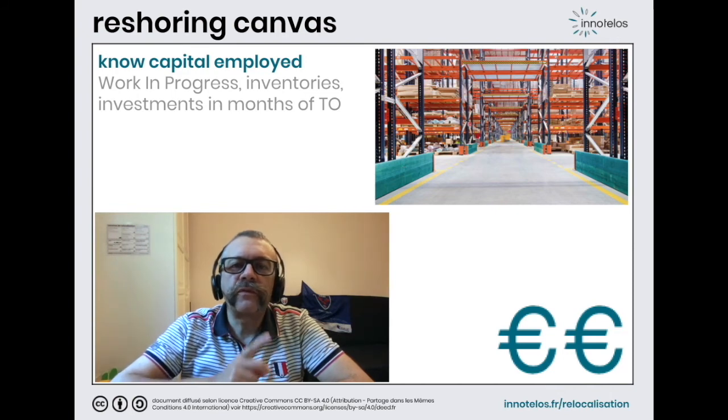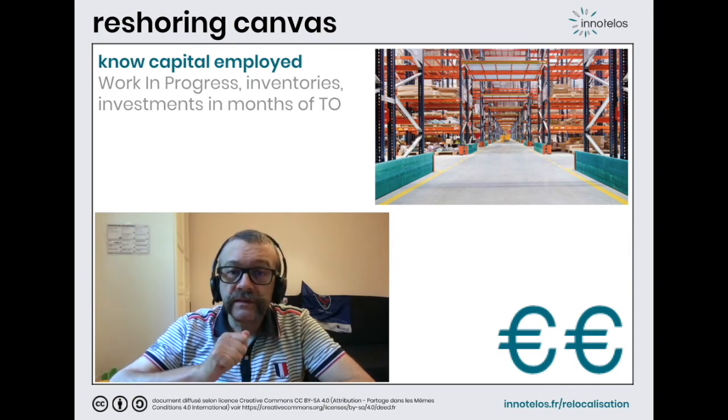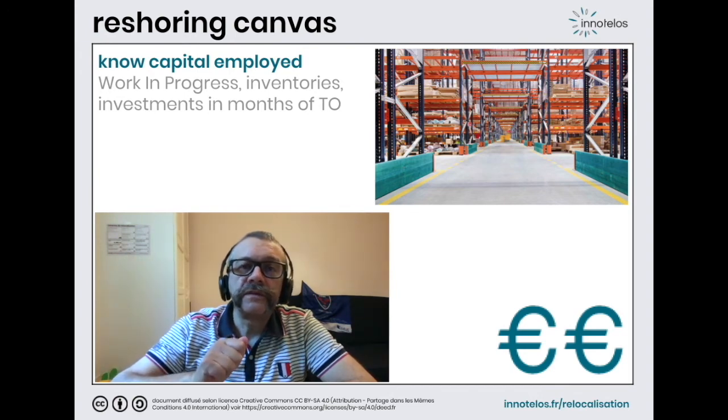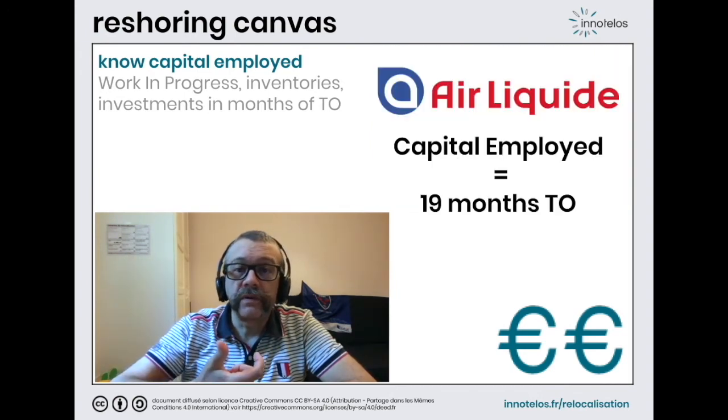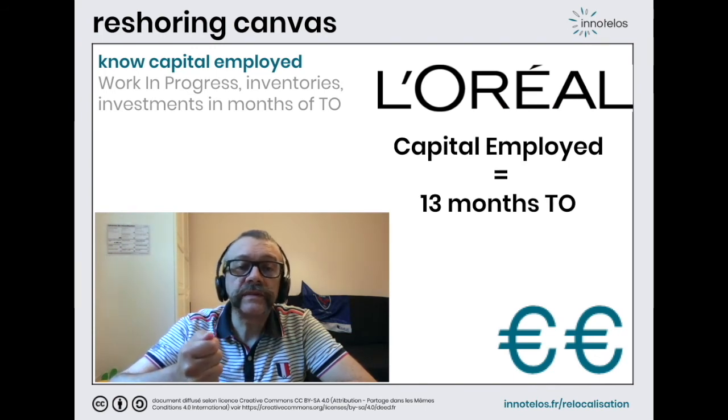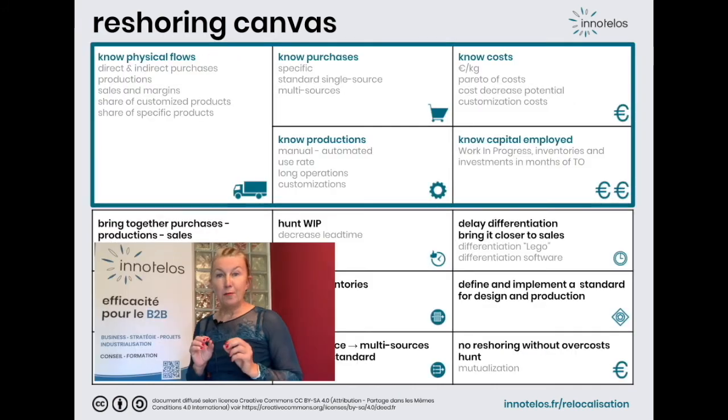Finally, let's finish this overview of what we need to analyze by focusing on the capital employed, and more precisely the stocks and investments. The capital employed is often very large. For example, when you are a manufacturer of industrial gases, you have to immobilize 19 months of turnover. When you are a manufacturer of shampoo and mascara, 13 months of turnover are immobilized. We have browsed the upper part of our reshoring canvas, which allows us to assess the feasibility.